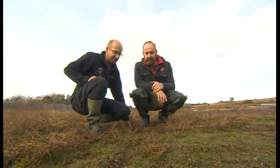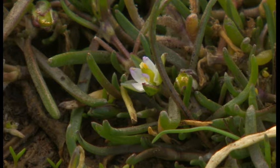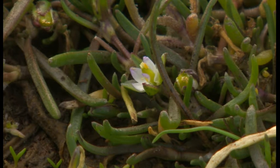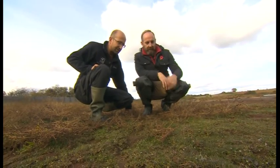So this is the salt marsh — these are the plants. The commonest one here is Seasbury: that's the little low, greeny one with the tiny pink flowers. It's normally found on the coast, so it's really unusual to find it in an inland situation.